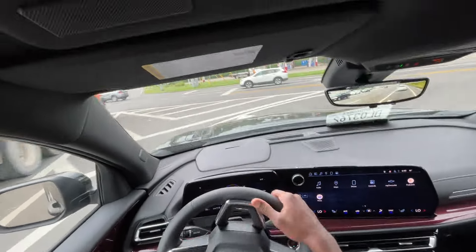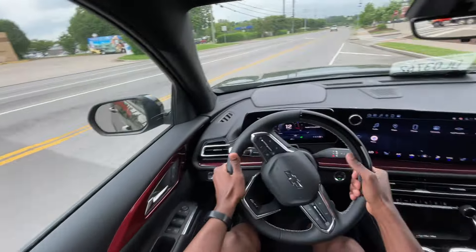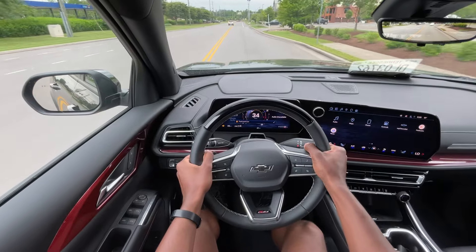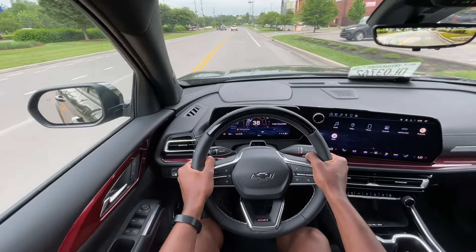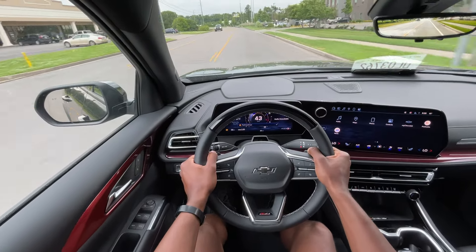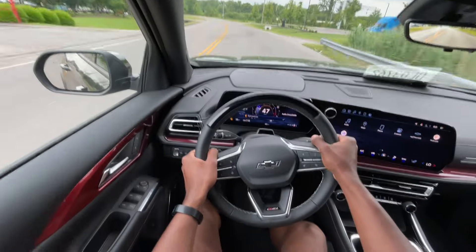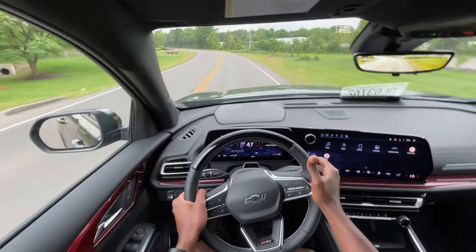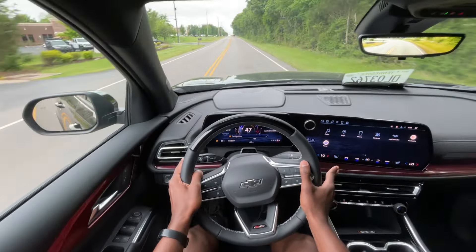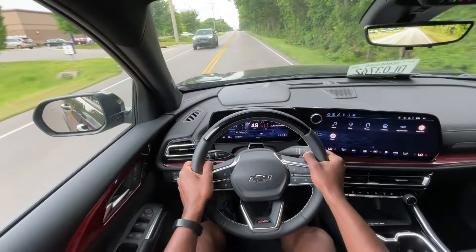You do get a lifetime powertrain warranty at my partner dealer, Chevrolet Buick GMC of Murfreesboro. So if you're worried about the 2.5 Turbo 4, you're covered there for however long you own the vehicle. The 8-speed automatic has a pretty good track record with GM, as opposed to the 10-speed. The 10-speed is a very nice transmission, but for this engine, I think the 8-speed is the perfect pairing. You're still able to get 24 miles per gallon highway without worrying about all those shift points.